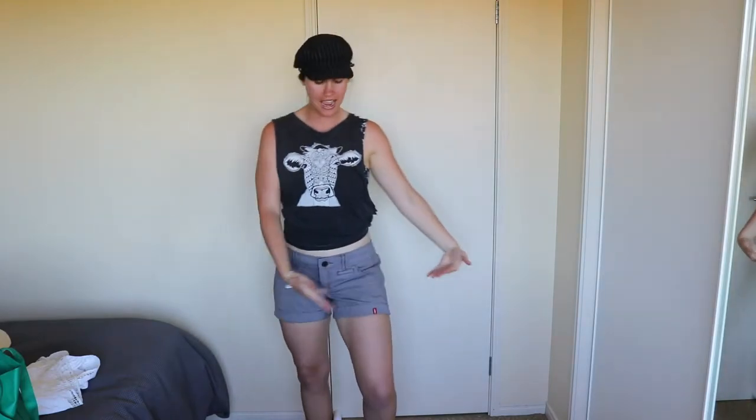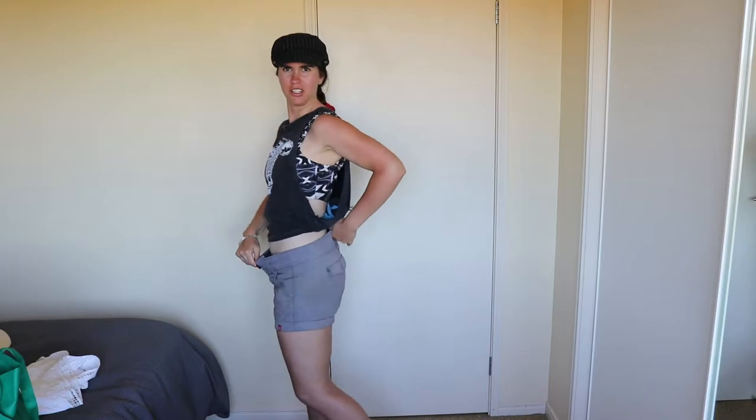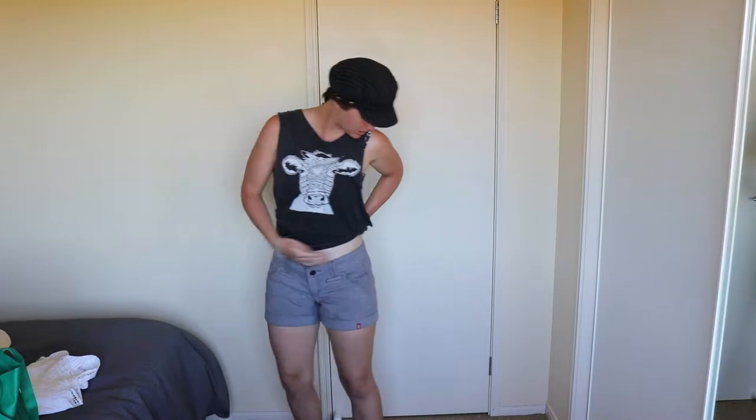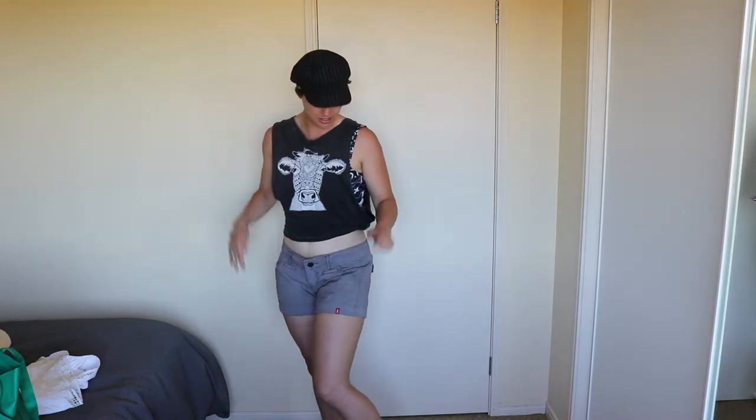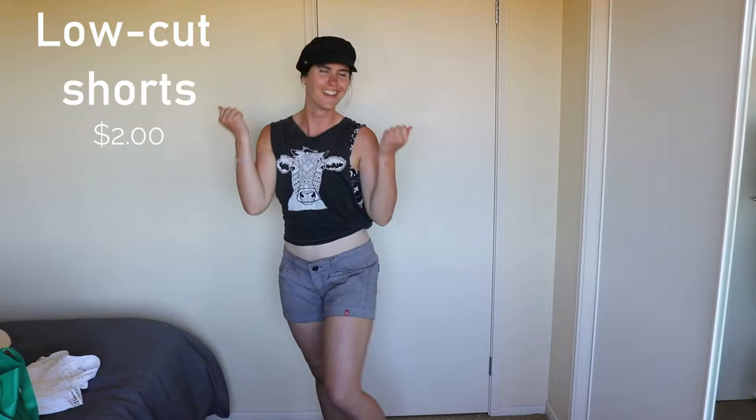This was my first purchase and it was actually two dollars — such a steal. Next we have this lovely pair of shorts. They don't really go with this shirt but I'm just going to show them as they are. They're a little loose around the waist so I'll tie a belt when I wear them. I really like how they're low-cut since all my other shorts are high-waisted. These were only two dollars too.